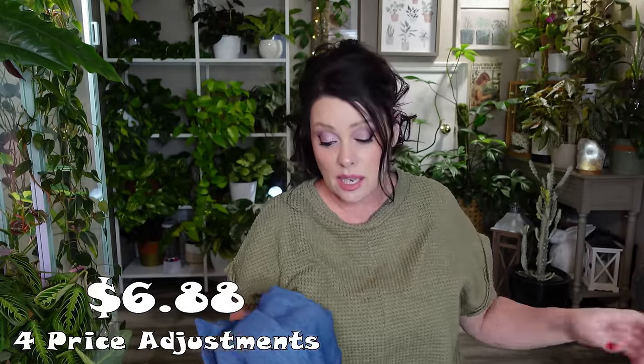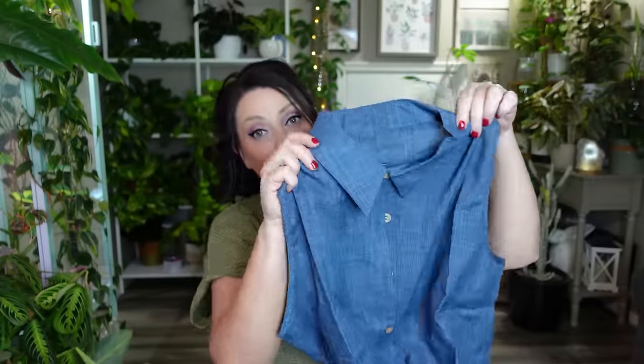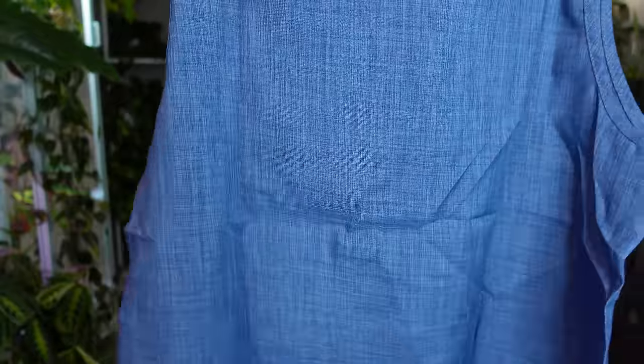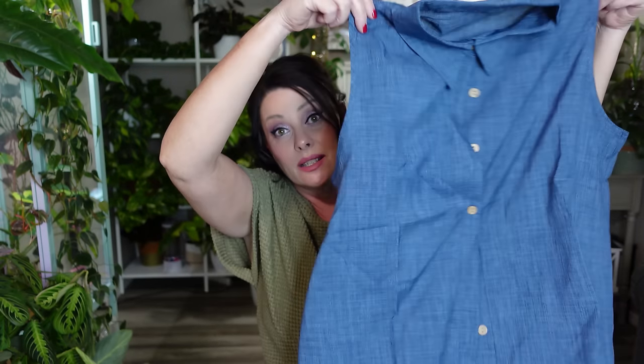I didn't pay attention and ordered two of these shirts. They are a denim-look sleeveless shirt with a collar. I just loved the color and they weren't too expensive — they're very lightweight so they'll be awesome to wear in the summer. They have a light brown button. You'd probably want to wear them with white pants or maybe a light pair of jeans. I do like the denim look of it.